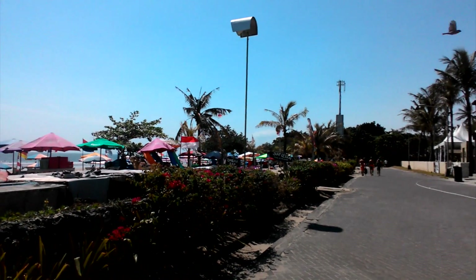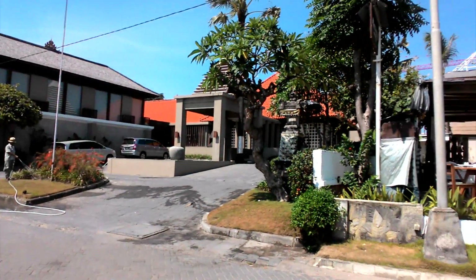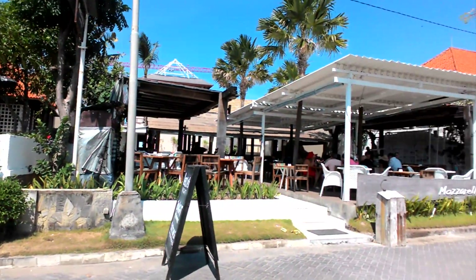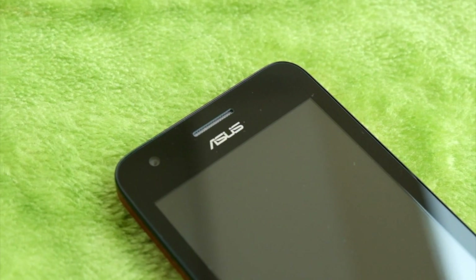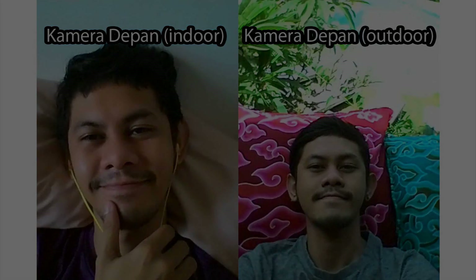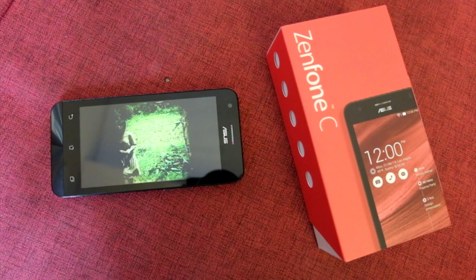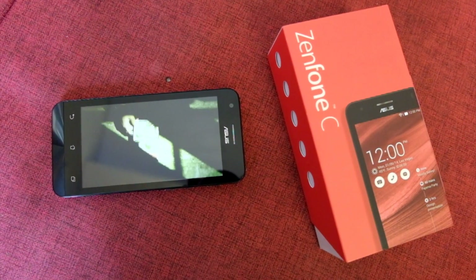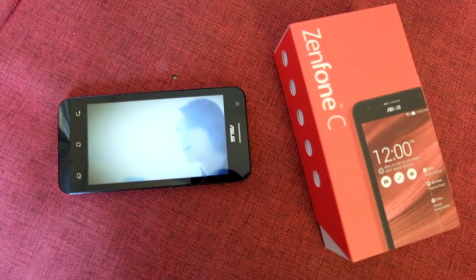Untuk merekam video, kamera belakangnya bisa merekam dengan kualitas Full HD. Sedangkan untuk kamera depannya nggak usah berharap banyak karena cuma VGA, tapi setidaknya ada fitur beautification yang ternyata nggak ngebantu-bantu amat — kalau yang cantik dan ganteng hasilnya jadi biasa aja. Tidak ada aplikasi video player bawaan bukan masalah karena video bisa diputar langsung dari gallery, dan memainkan video HD juga tidak ada masalah, mulus banget.